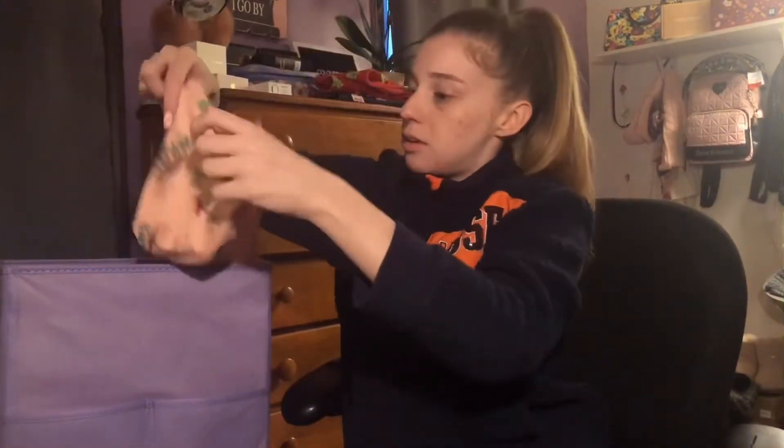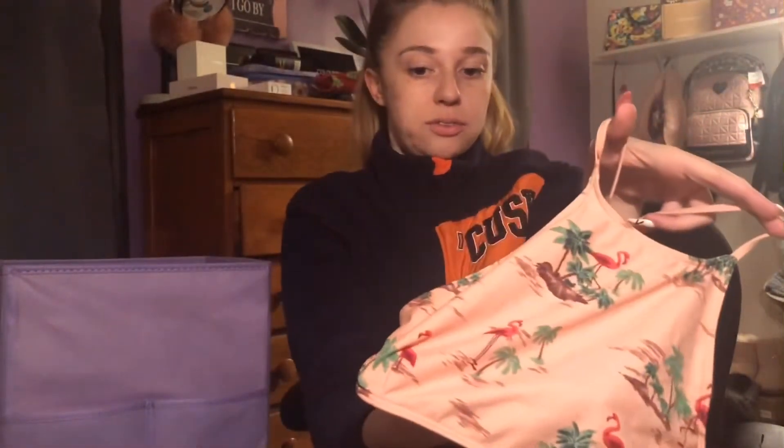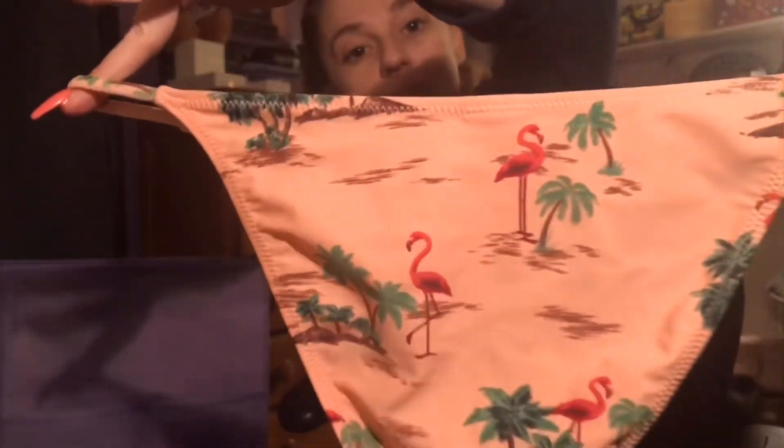Next is another set — a halter top with flamingos and palm trees on it, strappy in the back. This one is not padded, but I love it. It's from Forever 21, and I do have matching bottoms — the same print, very string bikini style. I love having options, and I just love bathing suits and a good sale.